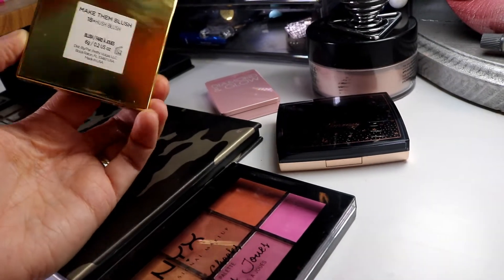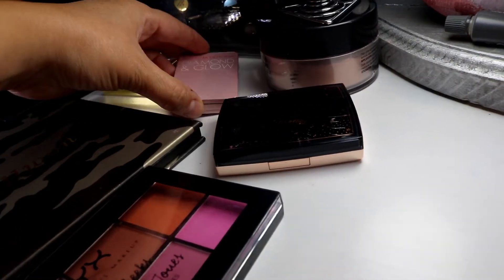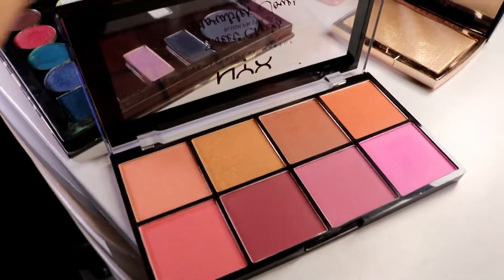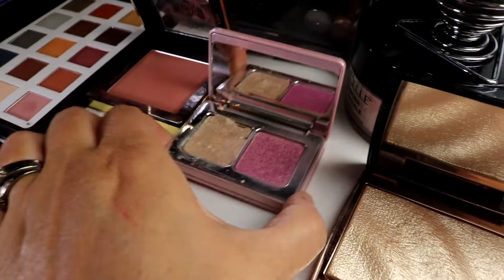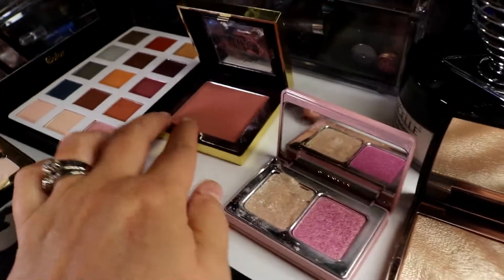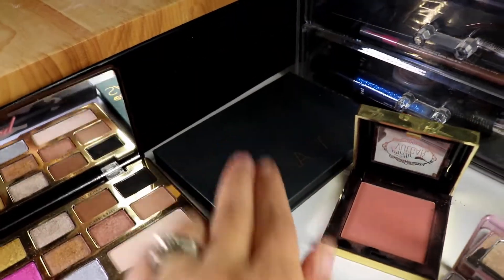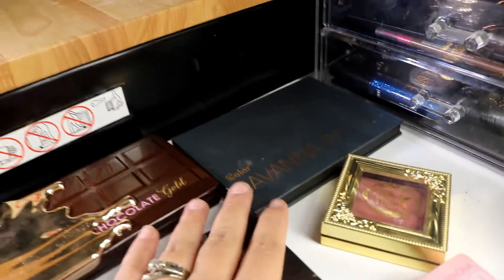I also had this Pretty Vulgar blush in the shade Make Them Blush or Hush Blush — not exactly sure what that one was — and the Diamond and Glow highlighter by Natasha Denona. For quick reference, this is what they all looked like: the blush palette, the single shadows, the magnetic palette, the Amreezy palette, the Diamond and Glow, the Pretty Vulgar blush, the C Color Cosmetic Savannah palette — which is a dupe for the Natasha Denona Safari palette — and the Too Faced Chocolate Gold.